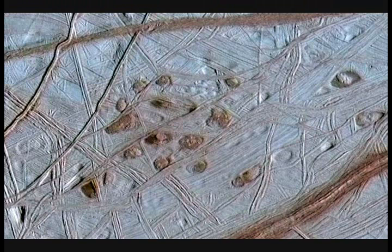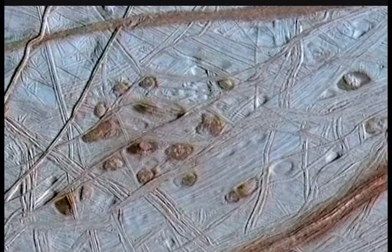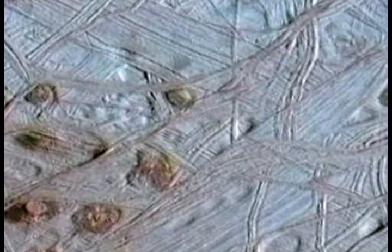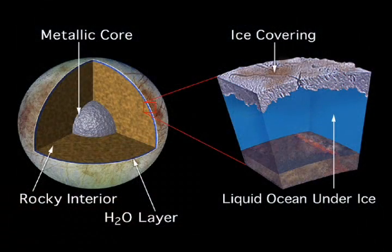We see hints of the warmer water from below coming up and refreezing on the surface of Europa. On Io we've got volcanoes with molten rock pouring out. Europa's further away from Jupiter, so we don't have the same kind of volcanoes, but instead the interior of the planet is kept warm enough to heat the water underneath. And it's also exposed to space, so you're getting this icy shell on top.